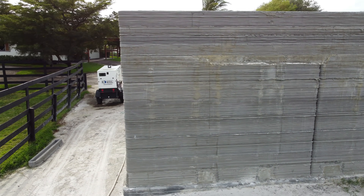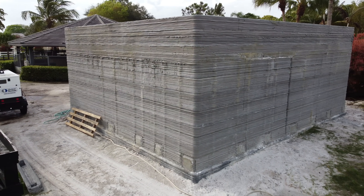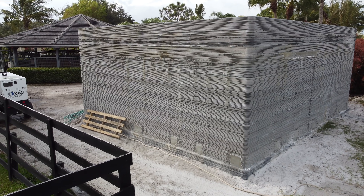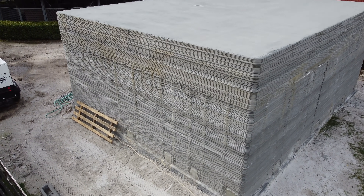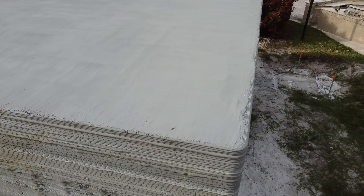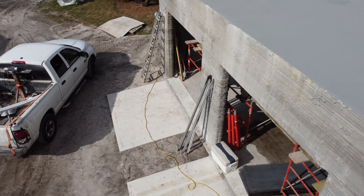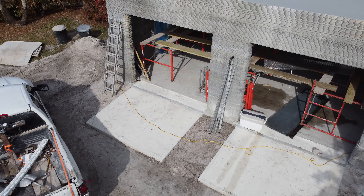Towards the end of this video, we'll get a look at the next print Printed Farms is working on, where they had a congressman in attendance checking out how it was going. You'll notice on that next print how much their line quality has improved. This is largely due to their use of a new extruder head that has a built-in system to smooth the concrete as it prints. Other factors like weather and experience also could have played a part in improving the print lines. Keep in mind this was the first building constructed by Printed Farms, and they learned many lessons from which they can improve every future print.